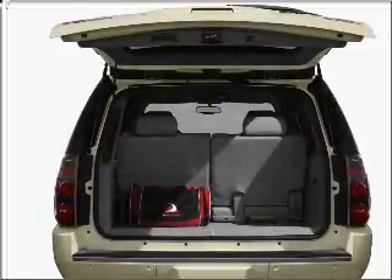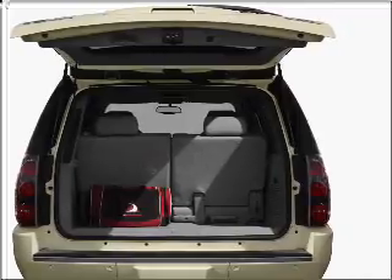GPS navigation will guide you to your destination. Premium wheels lend a distinctive appearance.